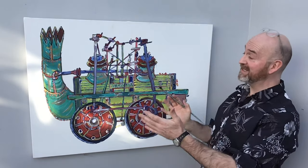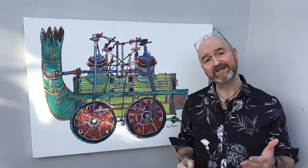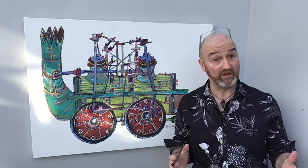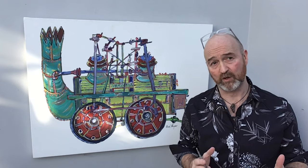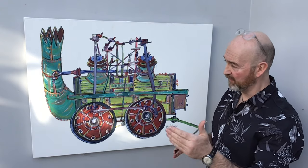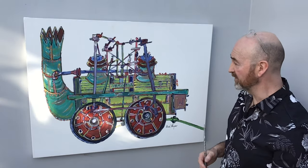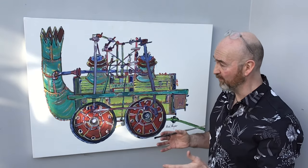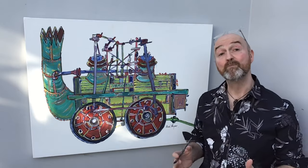Hi everybody, David Harper here and this is my painting — my interpretation of Locomotion No. 1, that famous loco designed and built by George Stevenson that in 1825 was the very first train ever in the world to pull a carriage of passengers, along the Stockton to Darlington Railway line in the northeast of England. The loco was spec'd by the Stockton and Darlington Railway, and coincidentally, 200 years later, the new Stockton and Darlington Railway company have commissioned me to paint my interpretation of loco number one.